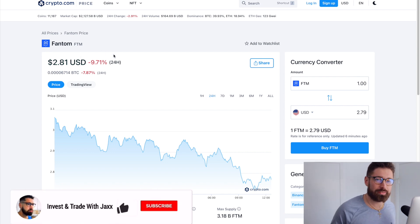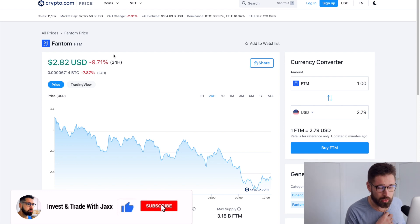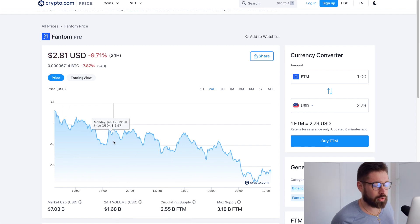Welcome back to Invest and Trade with Jack. We're looking at our friend Phantom, currently sitting at 2.81, down about nine percent on the day. We're seeing a market cap of 7.63 million and a 24-hour volume of 1.68 billion.